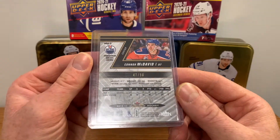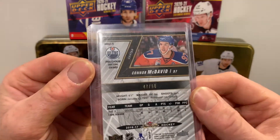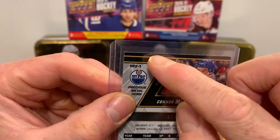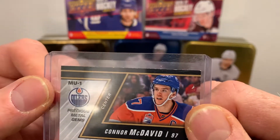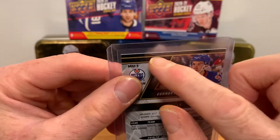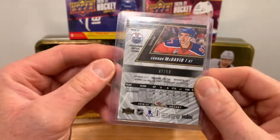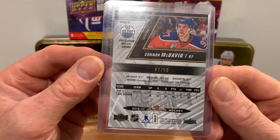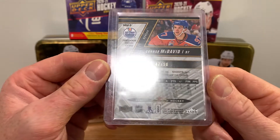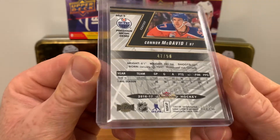I got this for a pretty good price. The seller was super transparent about some slight chipping issues on the top edge, so it's not going to be a 10, and there's a slight touch on that corner. He told me this was how he got it out of the pack, which I have no reason not to believe — I've seen worse from a pack break. Sometimes condition can be an issue even fresh out of the pack. But this is a low serial number, 47 of 50, and everything else on the card looks great.